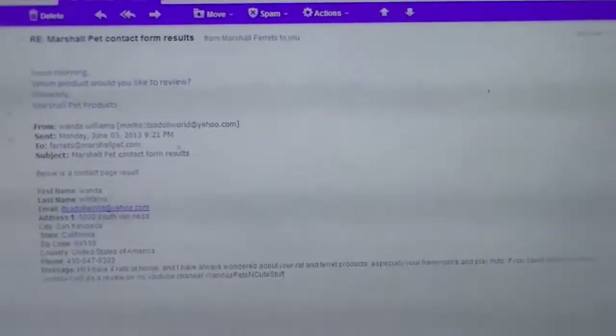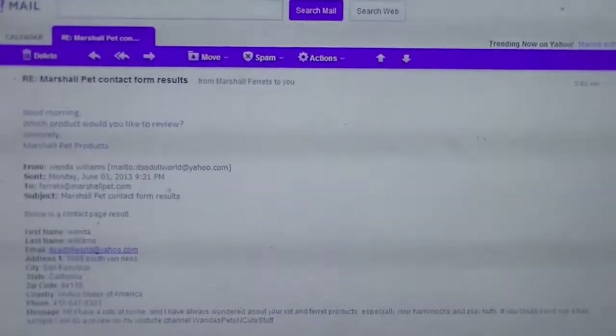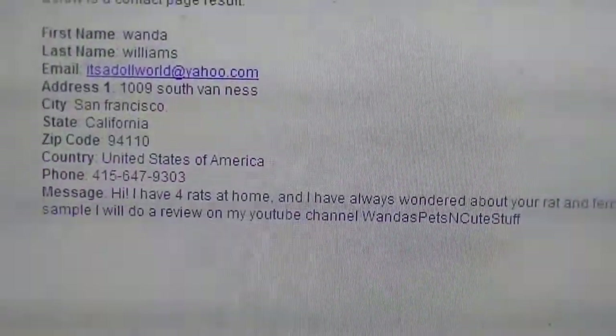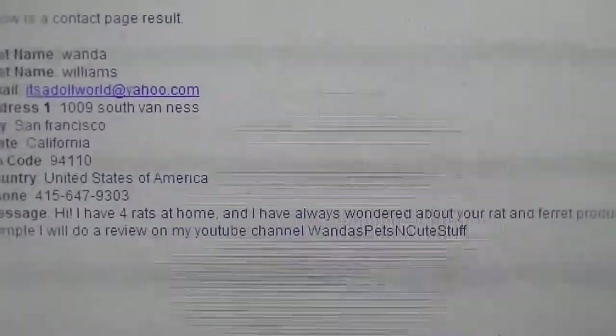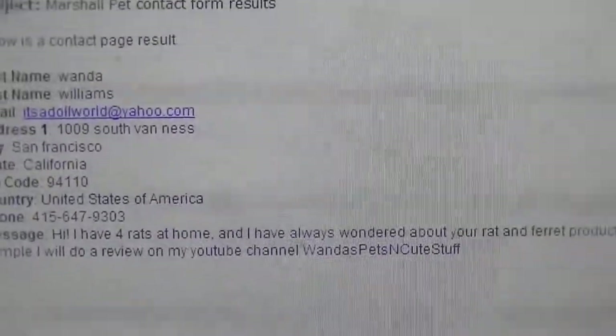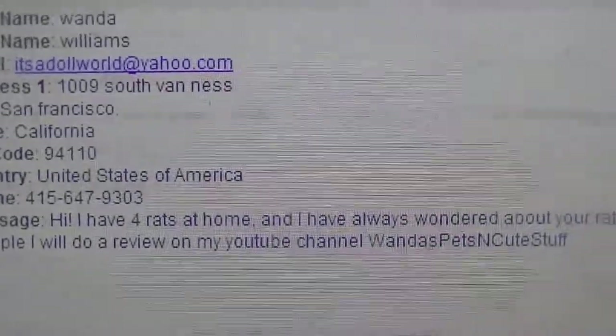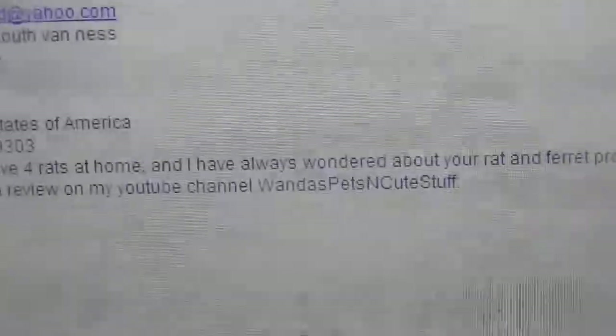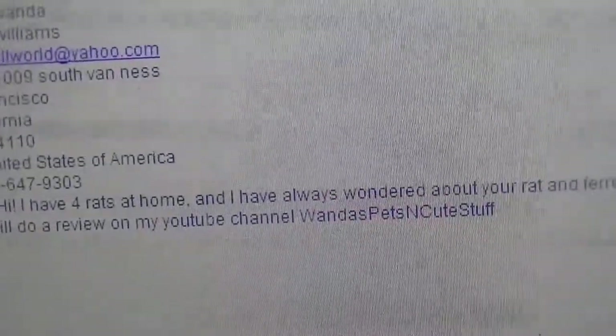Hi everyone. I don't want to start a new trend on YouTube of product freebies or anything, but I just contacted Marshall's Pet Supplies and asked them if I could do a review on one of their products for my YouTube channel. Here's what I said: 'Hi, I have four rats at home and I have always wondered about your rat and ferret products, especially your hammocks and the playheads. If you could send me a free sample, I will do a review on my YouTube channel, One Is Pets and Cute Stuff.'